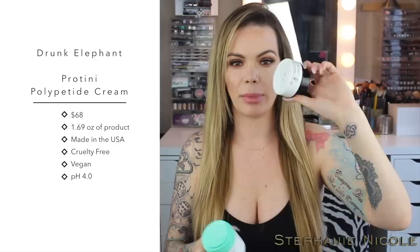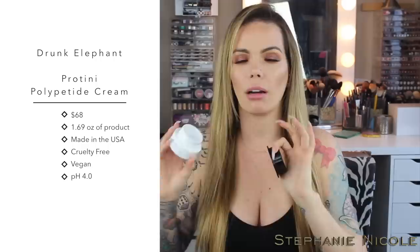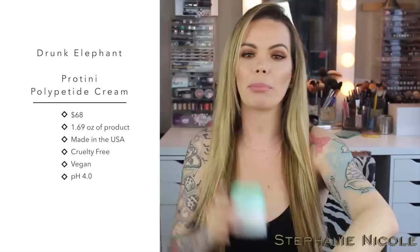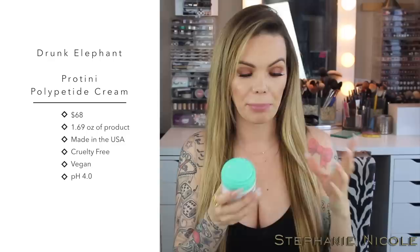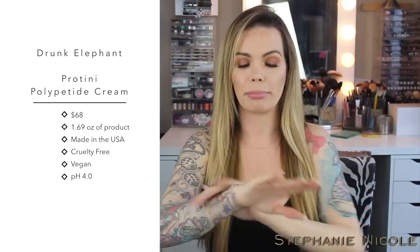I love my Belif True Cream Moisturizing Balm — that one is in jar packaging, which is fine for that price point. But something like the Protini could break down when exposed to air, so I do like that the way this works is you push it down and the product comes up, so you're not wasting any of it. I think that's really awesome.